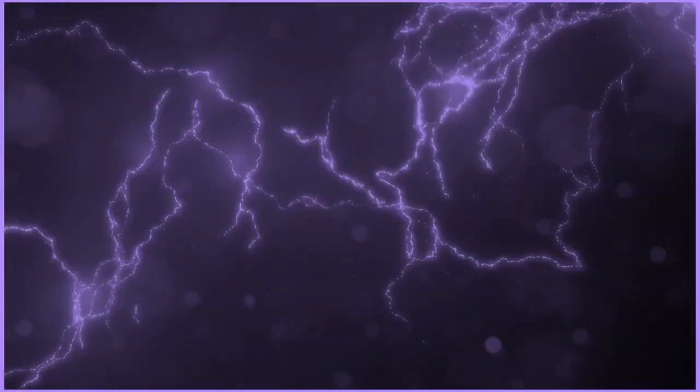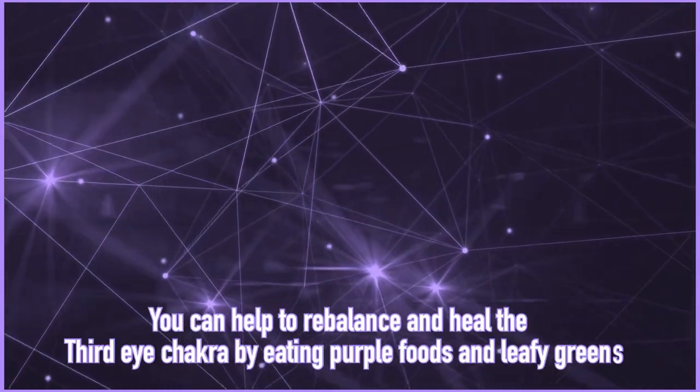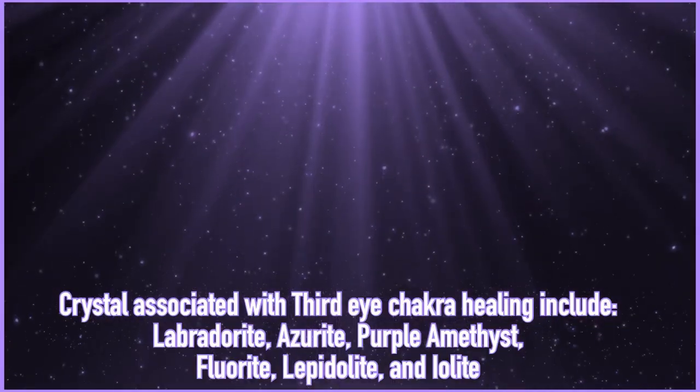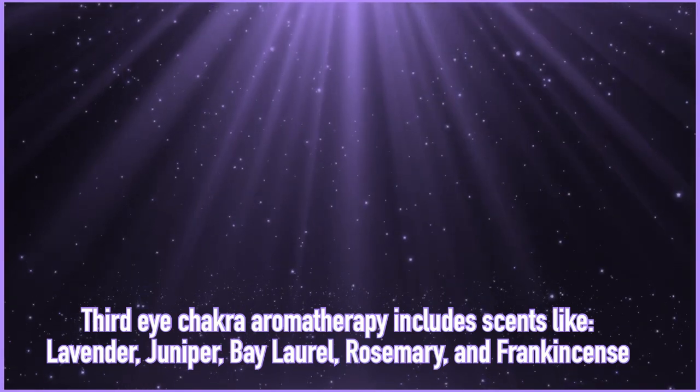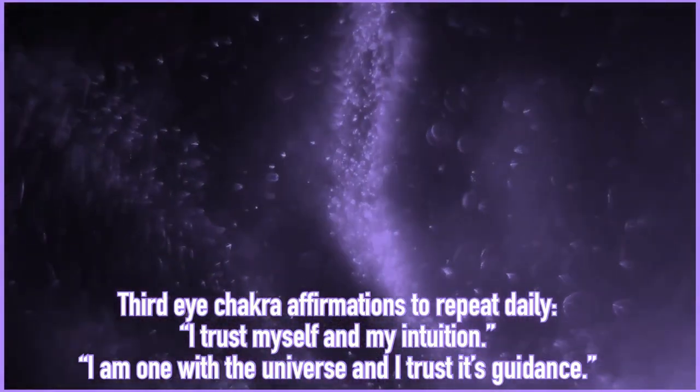When the third eye chakra is balanced, the individual feels creative, imaginative, and intuitive — hyper-aware of not only themselves and others, but also of the deeper meanings and hidden truths within people, places, and situations. An imbalanced third eye chakra can lead to headaches, migraines, dizziness, sleep paralysis, vision problems, as well as feeling depressed or mentally overwhelmed. To balance the third eye chakra, you can envision or meditate on the color indigo, connect with the element of light, eat purple-hued foods such as eggplants, plums, grapes, elderberries, and purple carrots. You can work with crystals such as labradorite, azurite, purple amethyst, fluorite, lepidolite, and iolite. You can work with scents such as lavender, juniper, bay laurel, rosemary, and frankincense. Affirmations include 'I trust myself and my intuition' and 'I am one with the universe and I trust its guidance.'